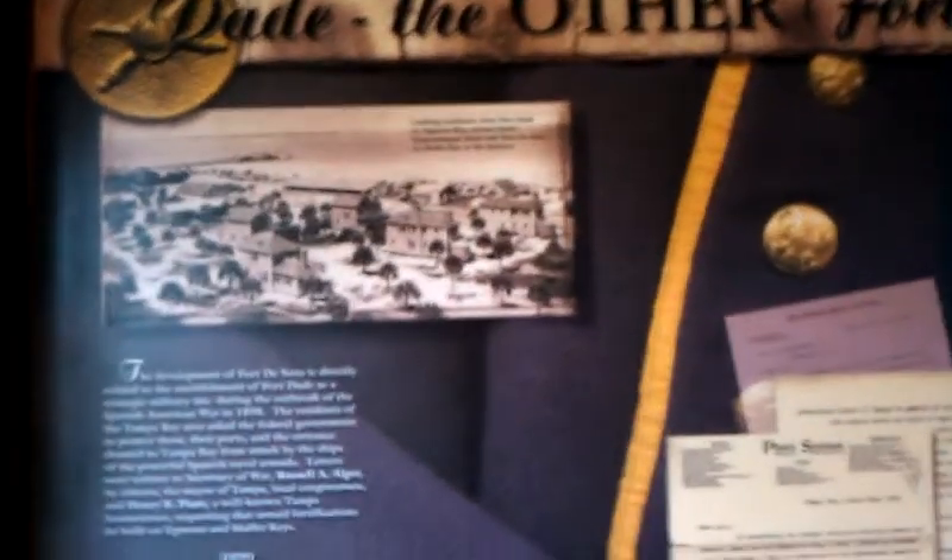There was a fort out here called Dade — Fort Dade — in the area of Mullet Key, which you can take the ferry to from Fort DeSoto. You can spend the day out there and walk the old fort area. There are not a lot of buildings left out there; it's primarily just walkways.